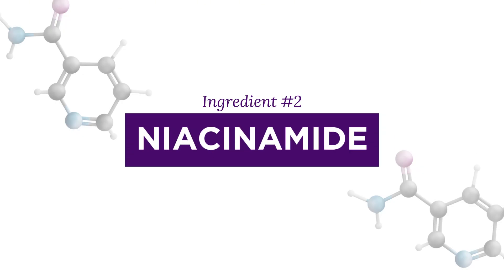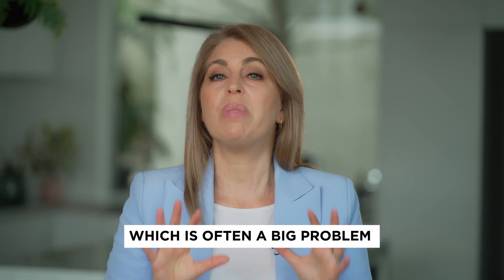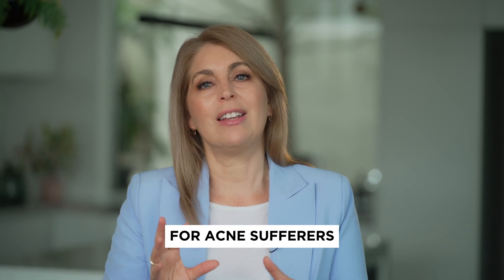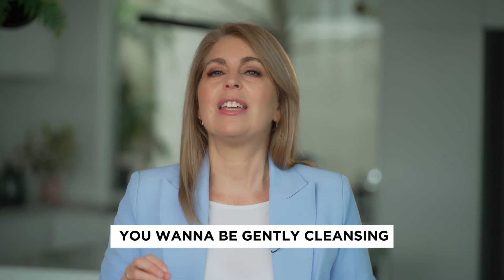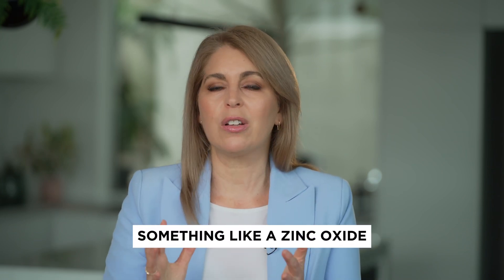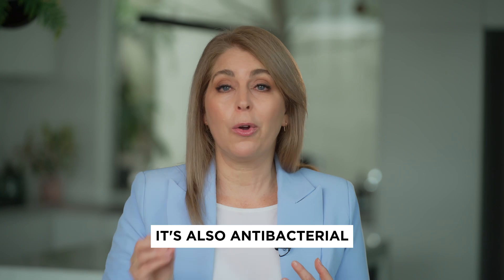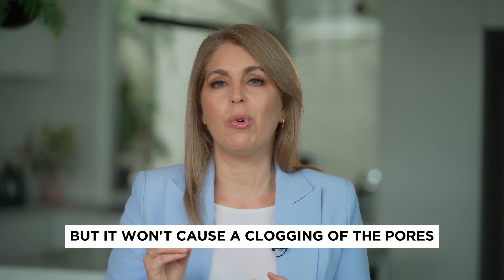Niacinamide is a fantastic ingredient, very gentle on the skin — it helps reduce the amount of oil, which is often a big problem for acne sufferers who are teenagers. You want to be gently cleansing, and ideally you do want to use a non-comedogenic sunscreen, something like a zinc oxide, which is a physical sunscreen. It's very gentle on the skin, it's also antibacterial, but it won't cause a clogging of the pores.